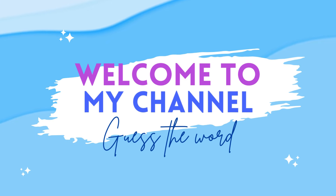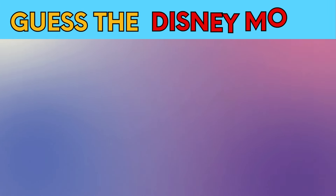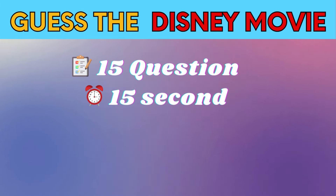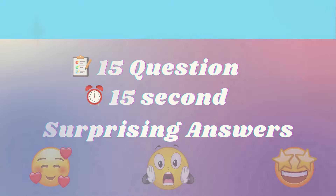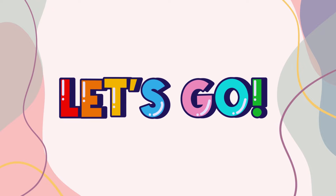Hello emoji experts and word wizards. Welcome to the word by emoji challenge. Today we have 15 emoji puzzles lined up for you. I'll show you a set of emojis and you'll have 15 seconds to guess the word or phrase they represent. Ready to play? Can you guess them all? Let's find out.